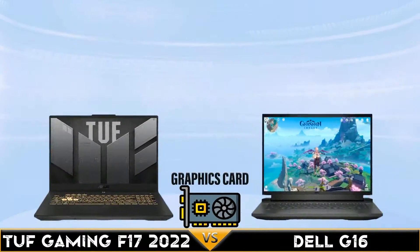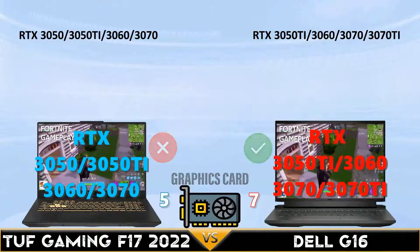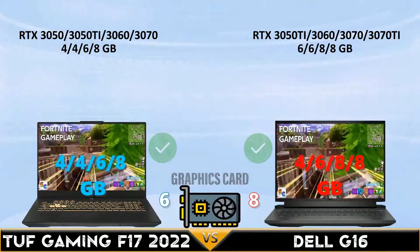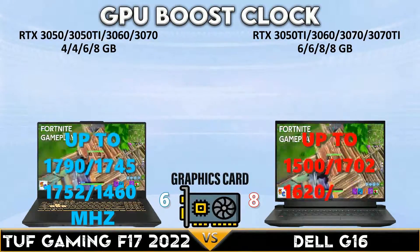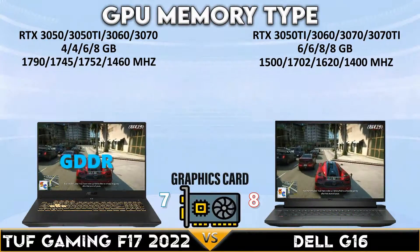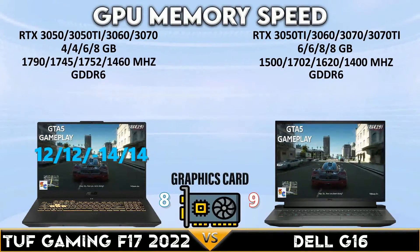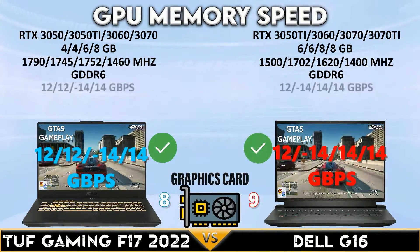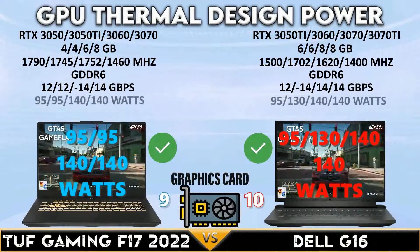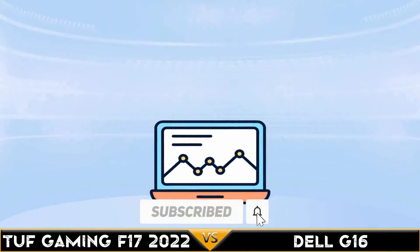Now for the GPU comparison: both gaming laptops support up to RTX 3070 and 3070 Ti GPUs with 4, 6, and 8 gigabytes of GPU memory. The Tough Gaming has a higher GPU boost clock with each supported GPU. Both support GDDR6 VRAM and up to 14 Gbps of memory bandwidth. Both gaming laptops support up to 140 watts of GPU TDP.